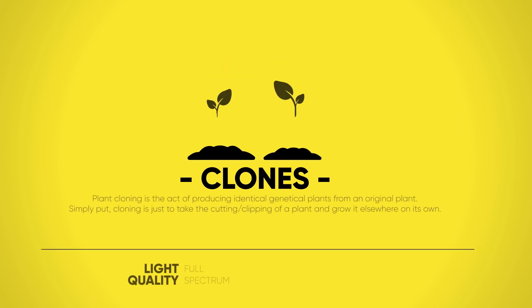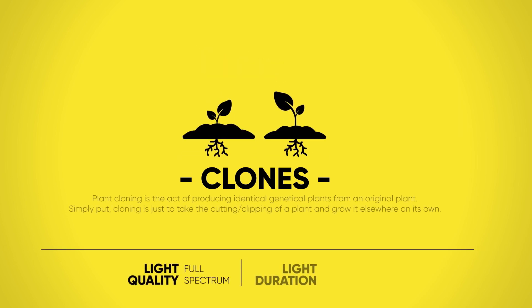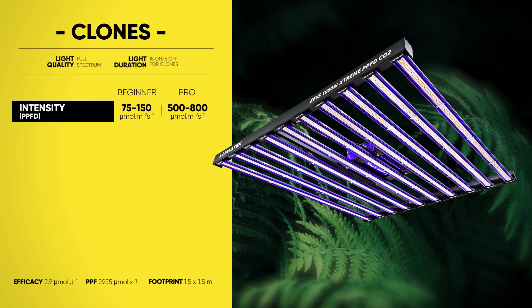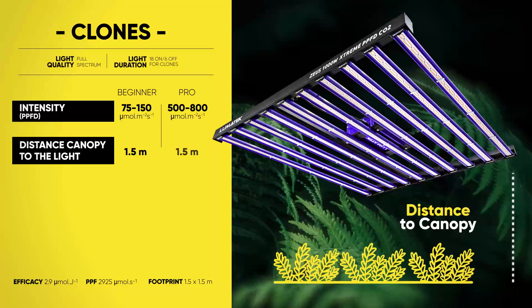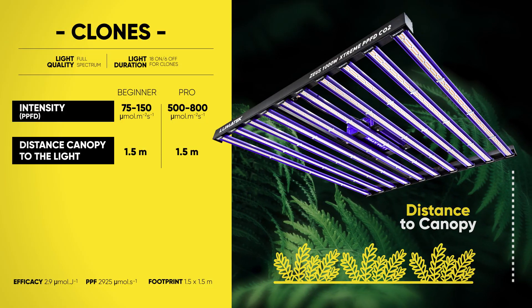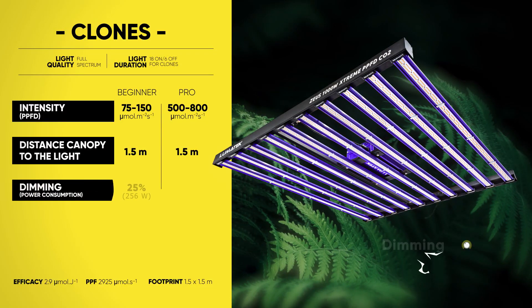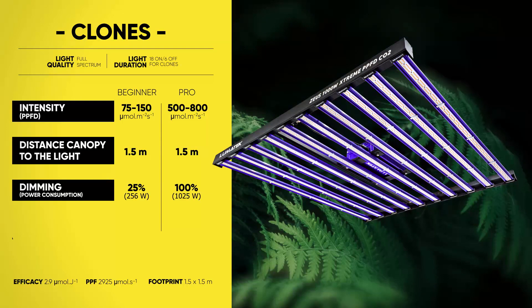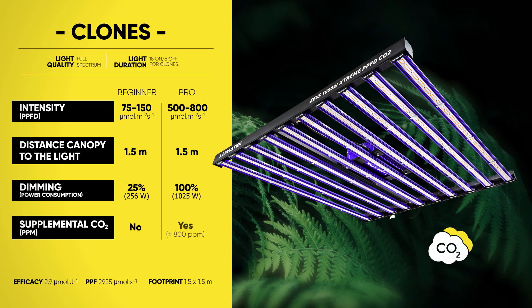If you love it, replicate it — and have fun making a copy of a living thing's genetic code into another living thing. For clones, we recommend a different approach on your grow light strategy, because as any grower well knows, every little detail counts and makes a huge difference towards the final result you are aiming for.